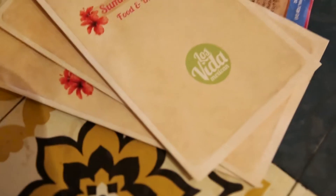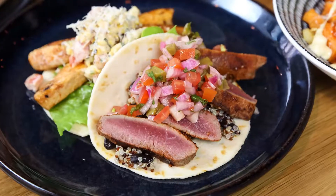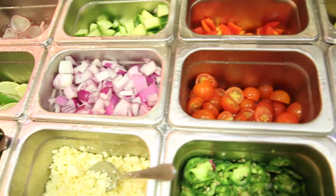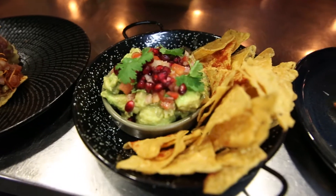Hello, my name is Pablo and I'm the group chef at Los Vida. Our menu is inspired by the different gastronomic regions in Mexico, so we have food from pretty much every state of the country, from north to south. Our approach is to have food that is fresh, that is healthy, and we try to use as much local product as we can.